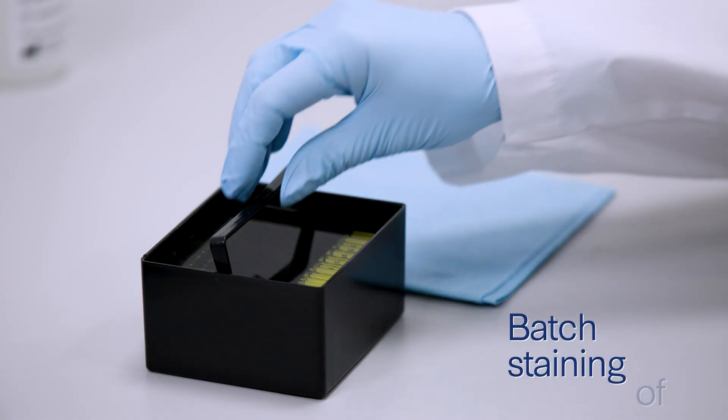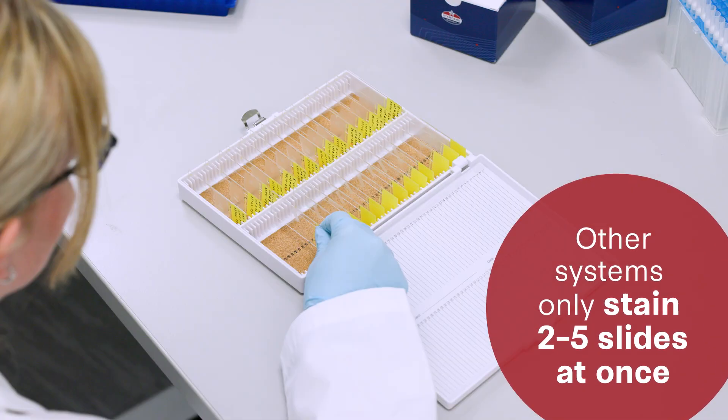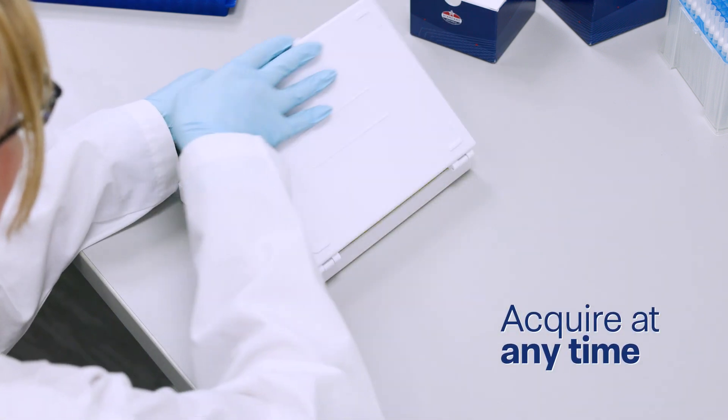You can batch stain more than 40 slides to eliminate sample-to-sample variability and store labeled slides to acquire at any time.